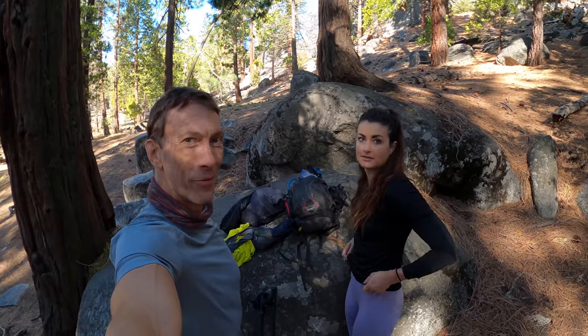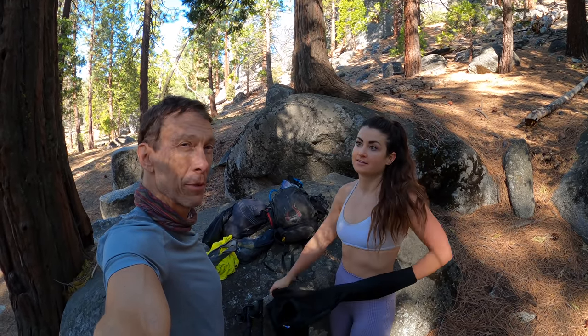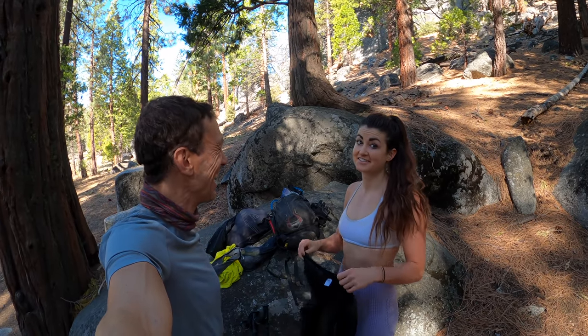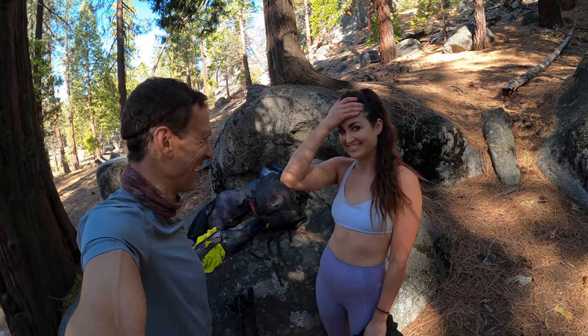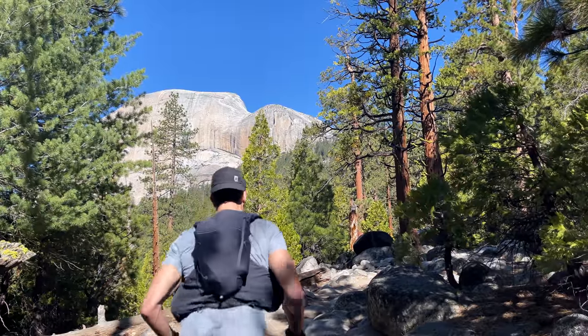We have made it through the forest and we are now on the other side of Half Dome. We're going to start the ascent up to Quarter Dome and we're doing our wardrobe change — it's getting warm. Liz is getting a little bit nervous. I can't believe you talked me into this. It's going to be great. Half Dome, here it comes.